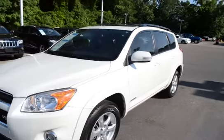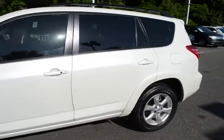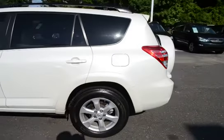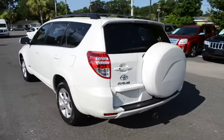Check out our 2012 Toyota RAV4. It's the limited trim. The vehicle has 82,000 miles on it.